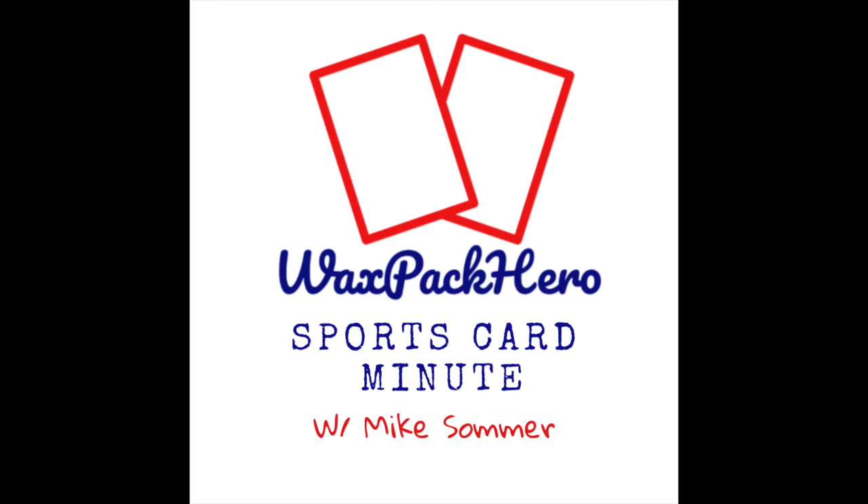Hello everybody and welcome back to another episode of the Wax Pack Hero Sports Card Minute. Last week I spent an episode discussing some of the thought process I used as I started the website — my goals for the site and some of the strategies I'd been using over the last two years to try and grow it. Today I'm doing a follow-on episode talking about content and some of the more popular content I've had over that time. I wanted to dig in and look at what articles have been the most popular, what subjects draw the most attention from Google search results, and some of the feedback I've gotten.